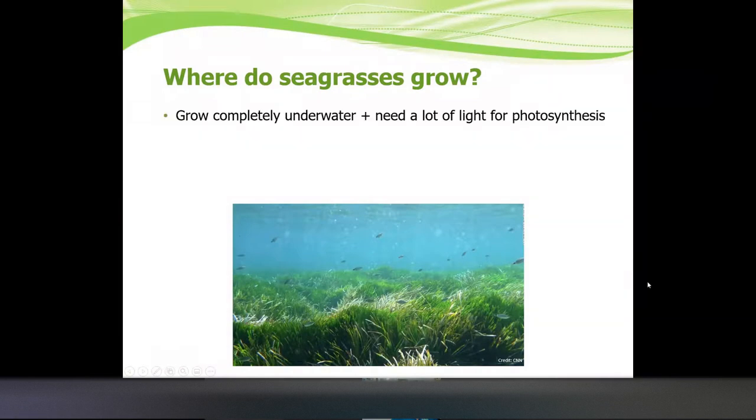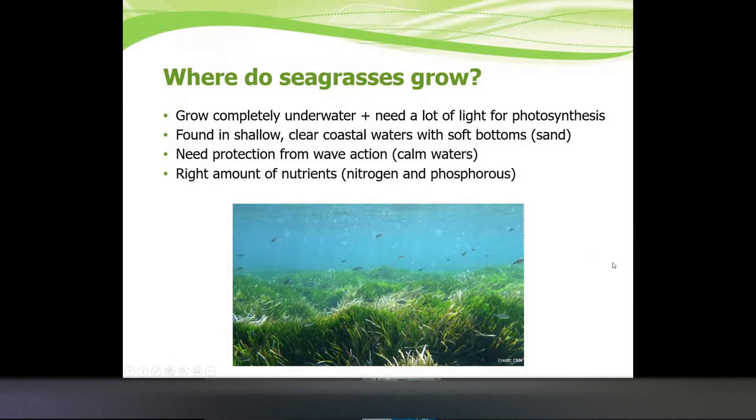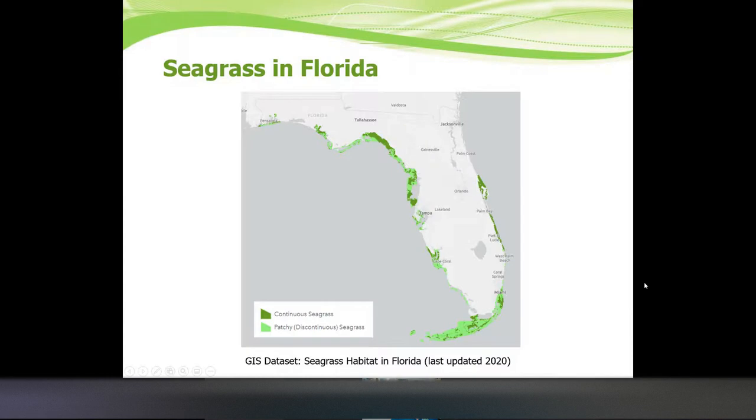So where do seagrasses grow? They grow completely underwater and don't grow in areas where the water pulls back. They need a lot of light for photosynthesis, so they need to be in areas where the water is clear and shallow enough for them to get the light they need, with soft bottoms — not rocky. They need protection from wave action and are typically found in calmer waters like bays. They also need the right amount of nutrients — nitrogen and phosphorus — but not too much, because that can cause algae to grow.